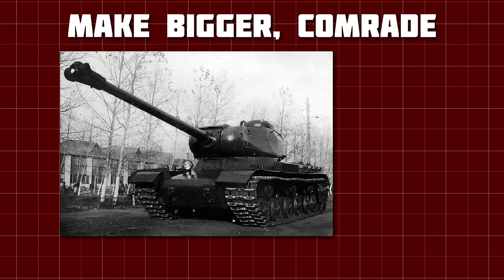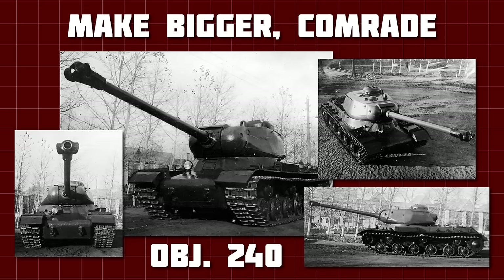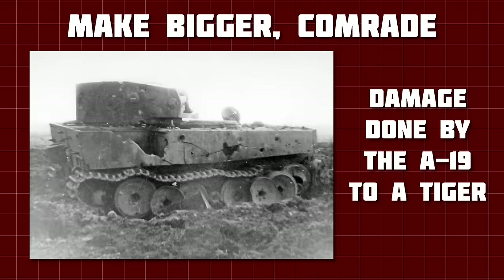By November 1943, the modified IS, known as Object 240, was ready for testing, which by and large went extremely well. At a range of 1,500 metres, the new gun — designated D-25T — could go through one side of a Panther's turret and come out the other, tearing the far side of the turret off along the welds and hurling it several metres.